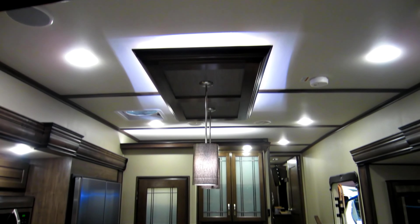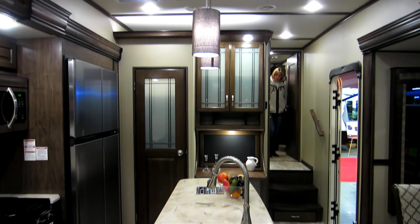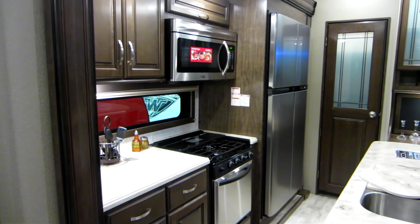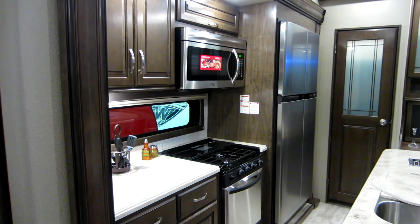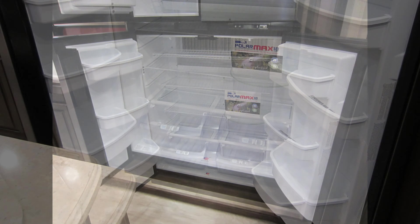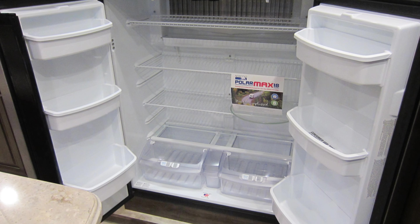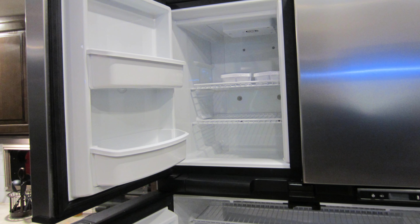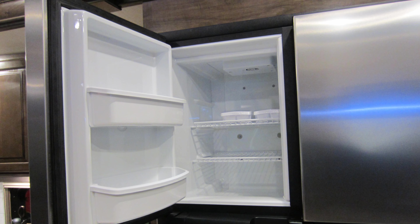Here's a shot from the other side with a view of the kitchen and the solid countertops. There's an aluminum refrigerator. It comes with an AC/DC propane refrigerator as standard, but you can get a residential style as an option if you wish.